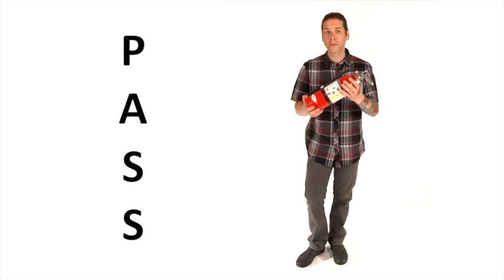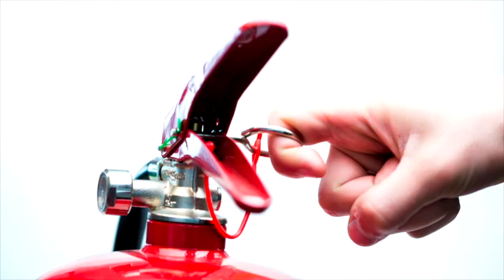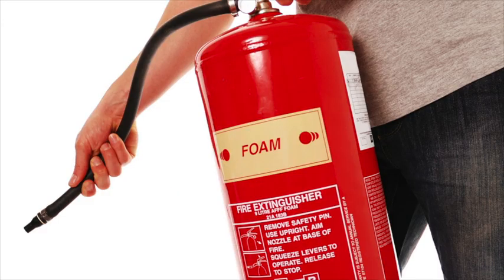Most fire extinguishers use the PASS technique. Pull — pull the pin. Aim — aim low, pointing the extinguisher nozzle at the base of the fire.